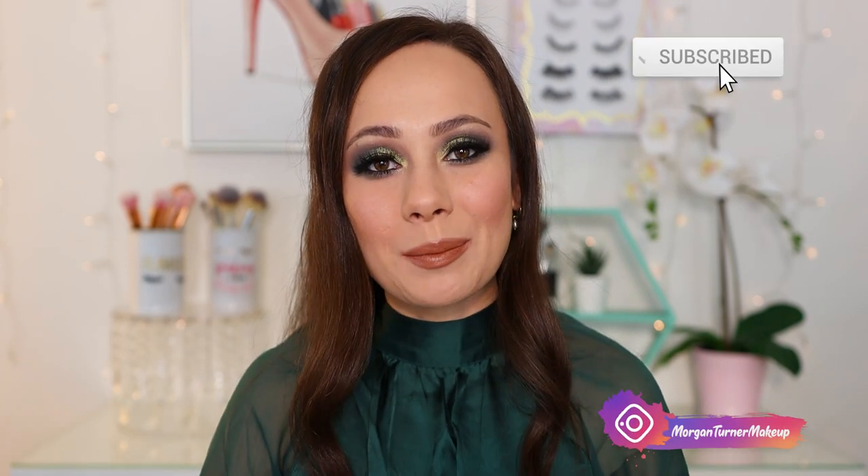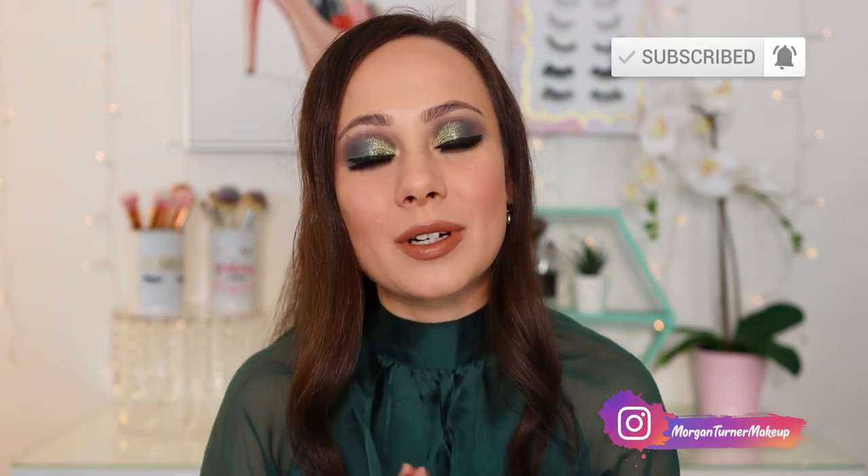Hi guys, what is up? Welcome to my channel. For today's video, I am going to be sharing with you my top 10 eyeshadow palettes for this winter. So if you want to see what they are, then just keep watching.